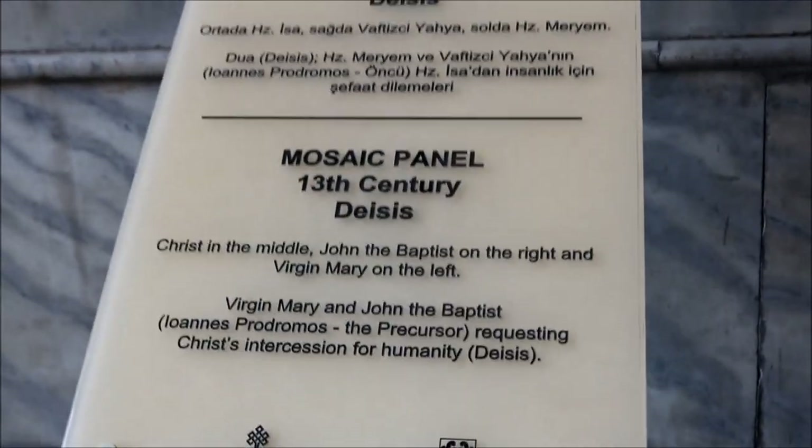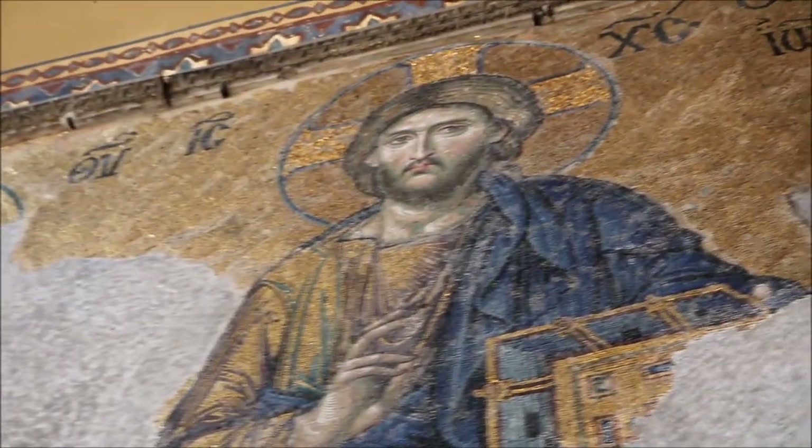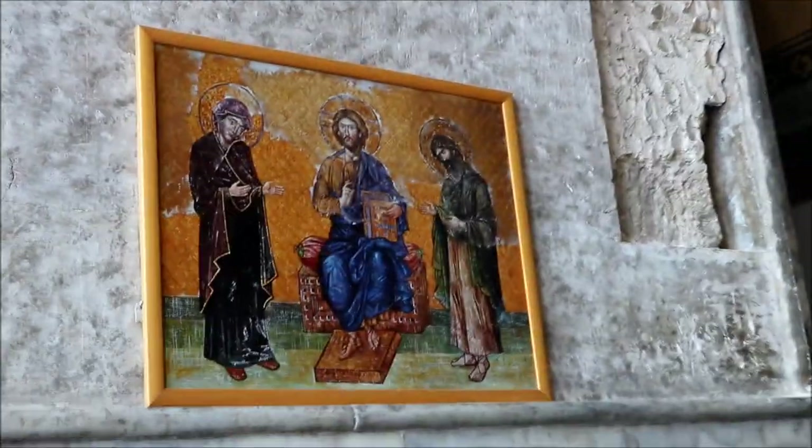One of the most impressive mosaics in the world is the Deesis mosaic from the 13th century. In this mosaic are the Virgin Mary, St. John the Baptist, and Christ, who are begging for the salvation of man.